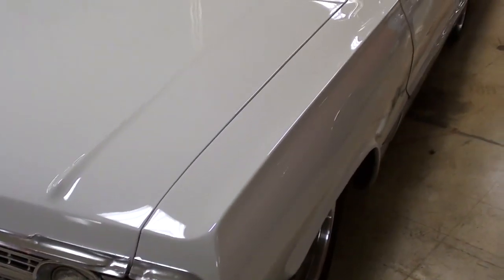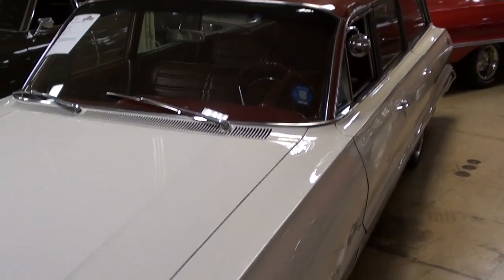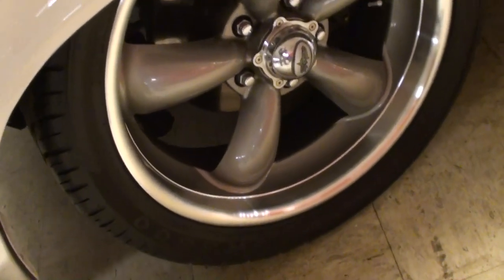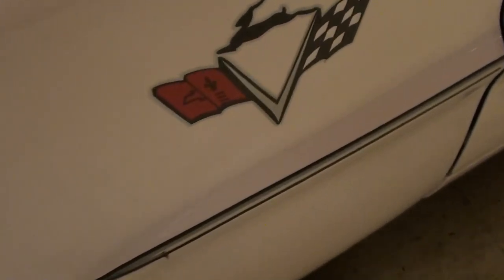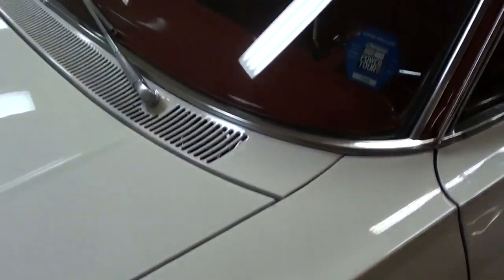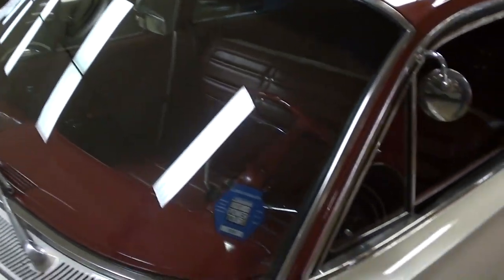The paint's looking pretty slick on this thing too. They've got some big aftermarket rims with some low profile tires on it, but you'll notice it does have disc brakes up front, and they've got some nice little Impala decals here on the fender. The glass looks good.